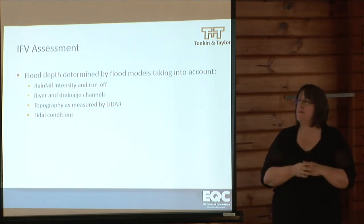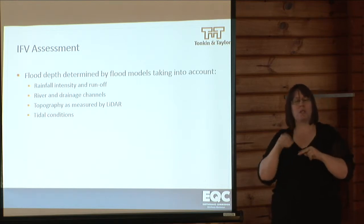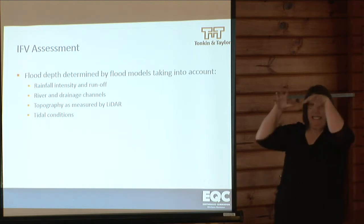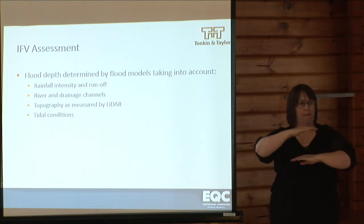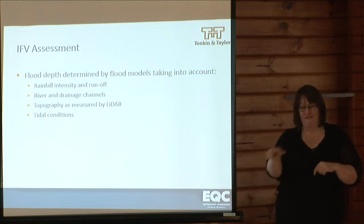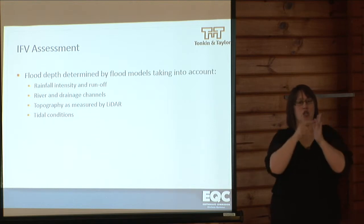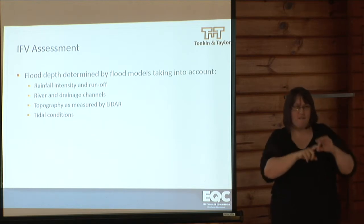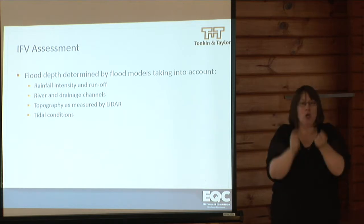The IFV assessment is determined from flood models. These flood models take into account the rainfall intensity, runoff from rainfall onto the land, accumulation in overland flow paths, and flow towards the rivers. We model the rivers and drainage channels. The topography is measured by LIDAR, a survey measured from the air using lasers. We also consider tidal conditions.